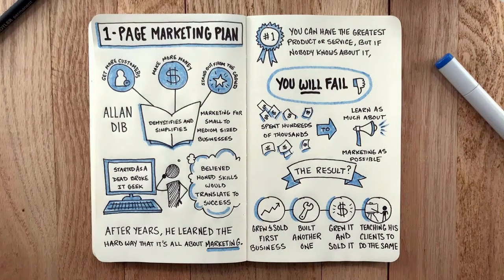Next, The One-Page Marketing Plan by Alan Dibb. Any business needs a marketing plan, and that's why businesses hire you as a marketer to make up their marketing plan. This will show you how to get new customers, make more money, and stand out from the crowd.